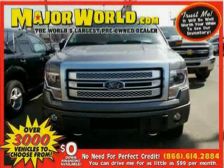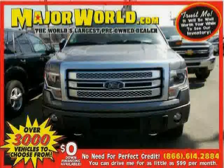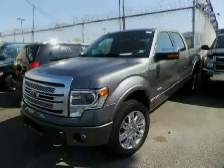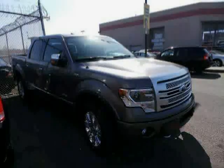Look at this 2013 Ford F-150 equipped with power windows, power door locks, stability control, four-wheel drive, anti-lock brakes, traction control, power mirrors, four-wheel disc brakes, power steering, third passenger door, tow hooks, and power outlet.